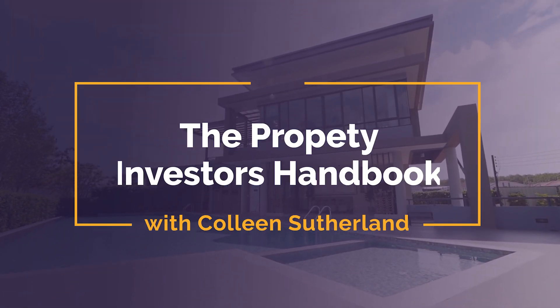Welcome to the Property Investors Handbook with Colleen Sutherland. My name's Rob Verhoeven and I am the host of the podcast today. This is brought to us by Sutherland's Property Management, the number one property management company on the Gold Coast, servicing all the Gold Coast into New South Wales, that northern area as well. Today we're talking about understanding property management fees because it's a minefield and people don't really understand what they're paying for and why they're paying it.